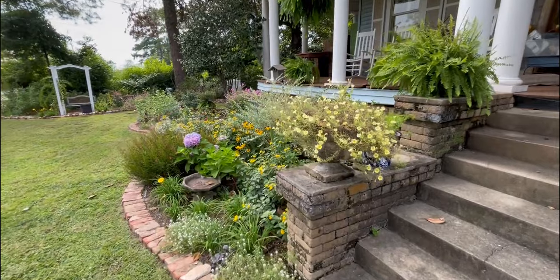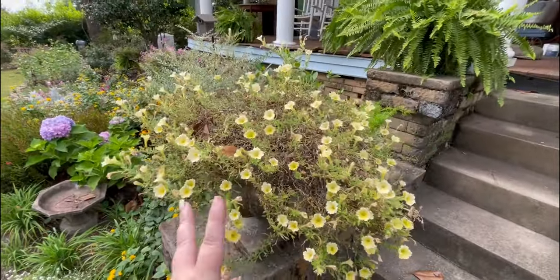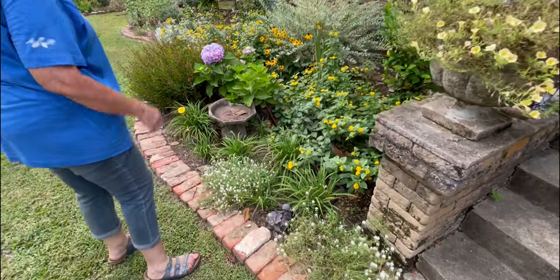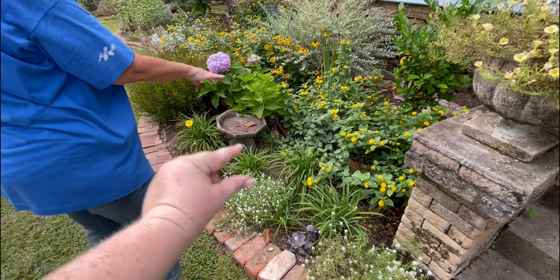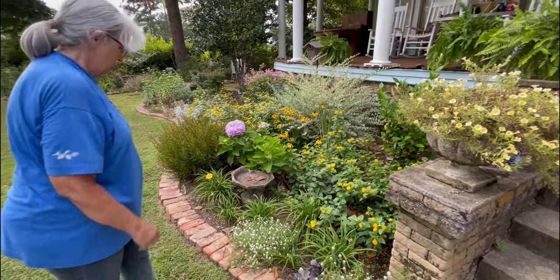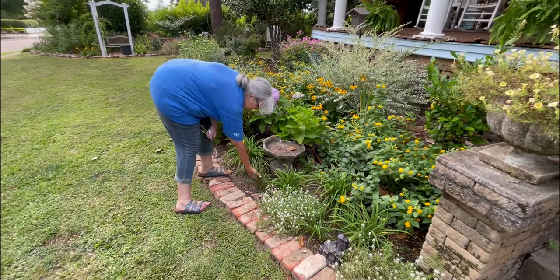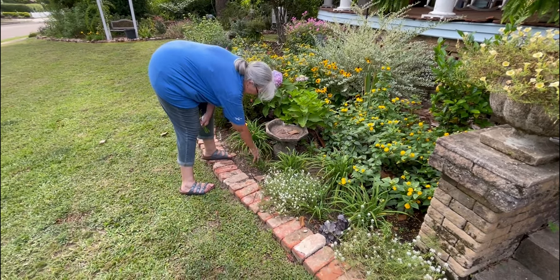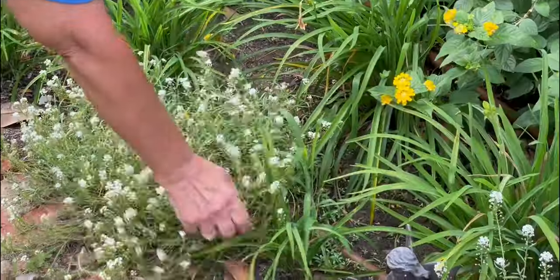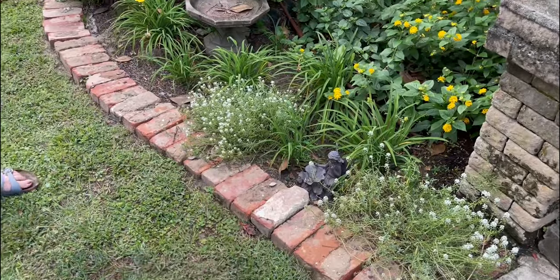On the other side of the porch, the supertunias are needing a little bit of a haircut — supertunias often need a haircut halfway through the season. She went in and cut back some of the lantana because it gets out of control. Look how pretty this bare root daylily is — that's eight or nine inches. She's got a few of them here. And there's a cute little fairy ornament — if that goes missing, don't look at my house!